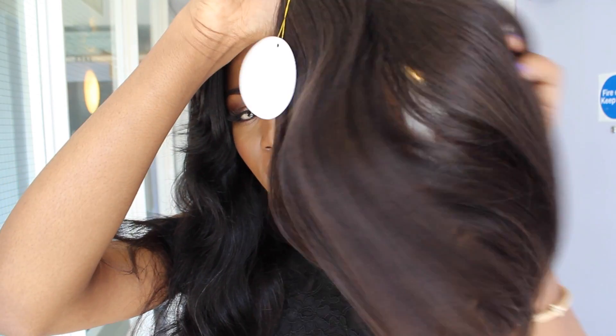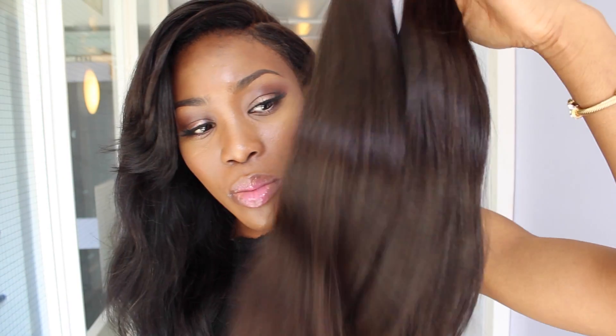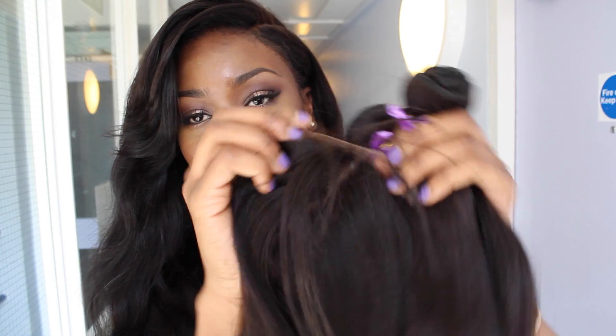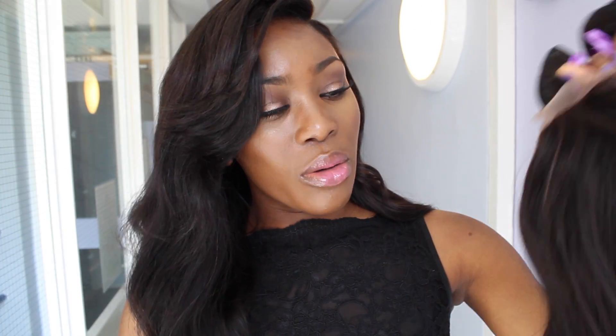I think I got two 16-inch bundles and one 14-inch — I'll leave all the lengths down below. I'm probably going to do a bob with a fringe with this hair. The closure is lovely — it comes middle parted but I'm gonna switch it for the fringe. I'm really looking forward to this one. Thanks Mercy for that!